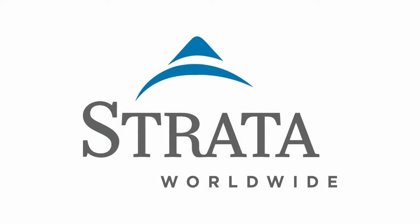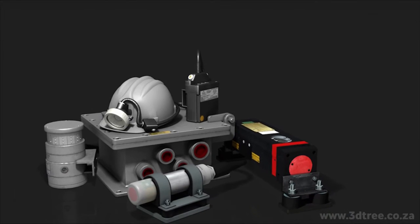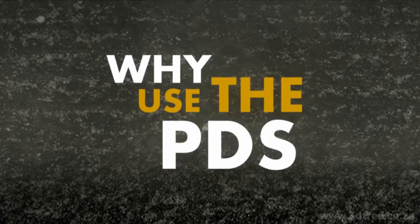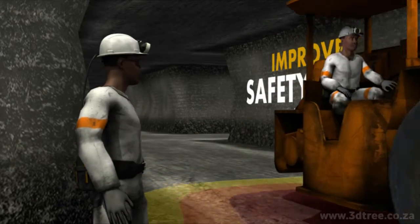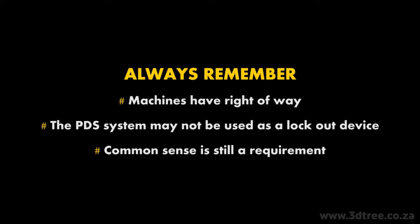Strata Worldwide presents the Vehicle or Pedestrian Proximity Detection System, or PDS for short. The purpose of this video is to explain why it's so important to adopt the PDS system to improve safety on mines. Always remember: machines have right of way. The PDS system may not be used as a lockout device. Common sense is still a requirement.